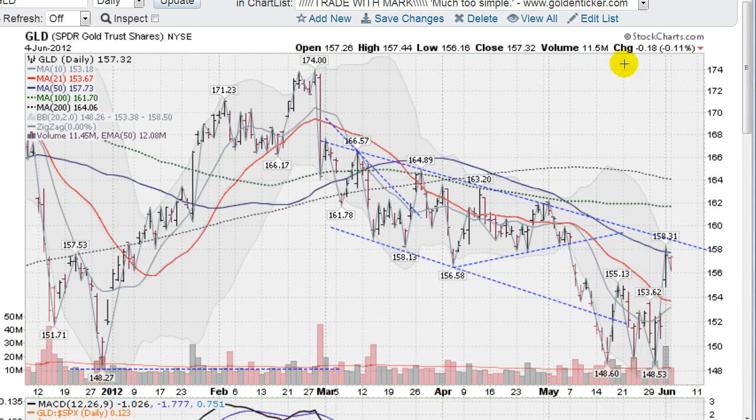This is the GLD, the gold ETF, down a little bit today, about a tenth of a percent, no big deal. On Friday we had a massive gap up, taking out the red line here, the 21-day moving average, and piercing through the 50-day moving average. All of a sudden these markets are starting to turn around. Nice big volume on the move. Today we are pulling back on a lot lighter volume as expected. So we'll probably fight a little battle here at the 50-day moving average, and we do have this overhead resistance line which has been in effect since March of this year.